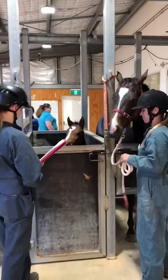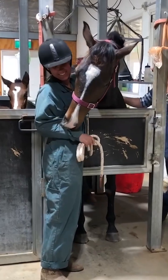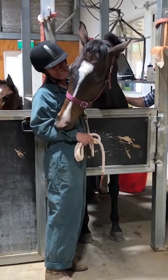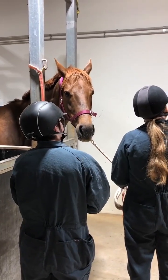Now that we've artificially inseminated our mares, it's time to see who is pregnant. It's important that while we do the ultrasound, the mares and foals are kept close together. We adore our mares and their foals and their cheeky little personalities.